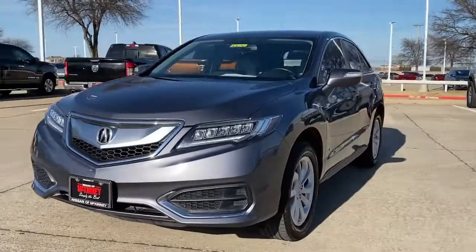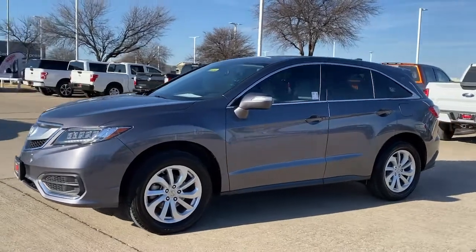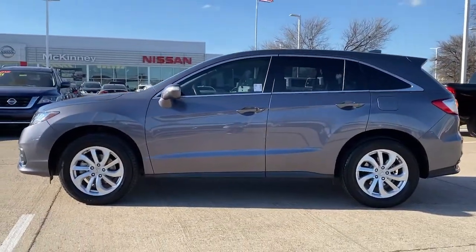Get into the 2017 Acura RDX. This vehicle still has fewer than 70,000 miles on the clock, so it won't last long. Who says you can't have it all?